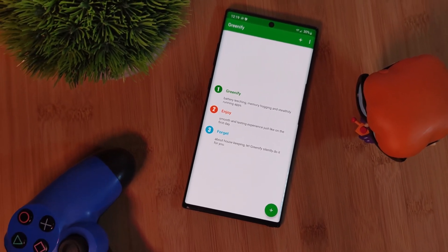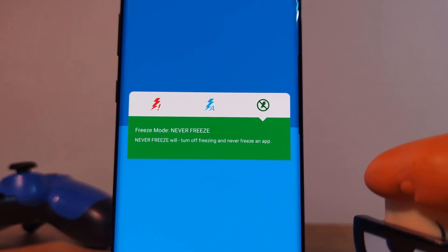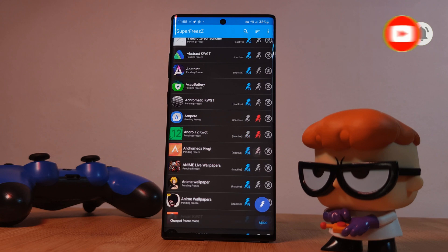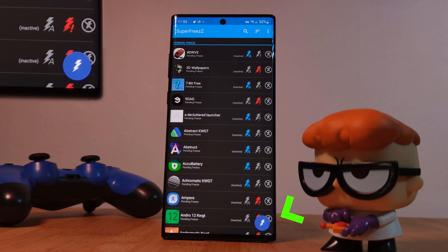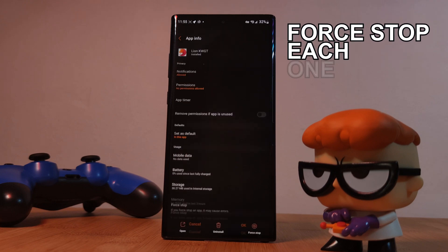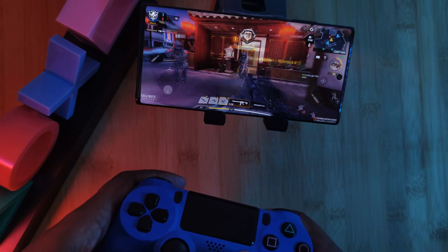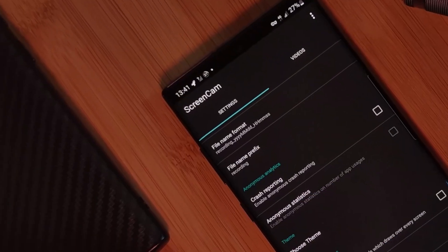Super Freeze is an open source Greenify alternative which works by shutting down all of those pesky apps that continuously run in the background. In order for this to run fully automated, you need to make sure that you allow all of the extra permissions it asks for. Once done, just simply select which apps you want to stop and then hit that freeze button — at which point it will fly through all of those apps, freeing up your memory and force stopping each and every one of them. This one is definitely perfect for those of you looking to squeeze every last drop out of your phone's performance.